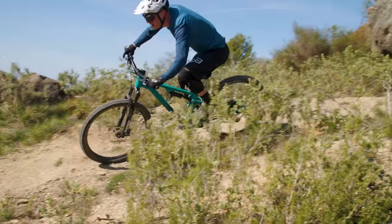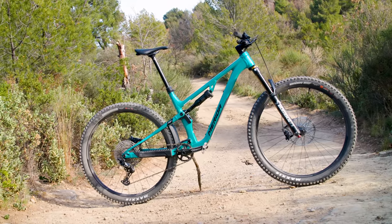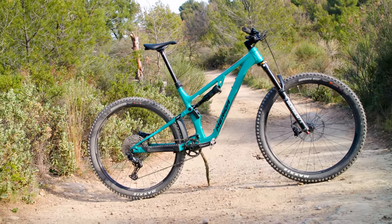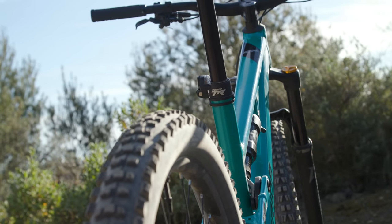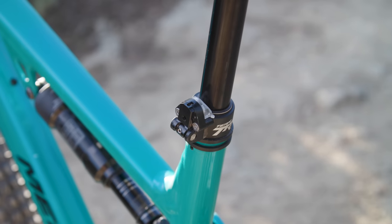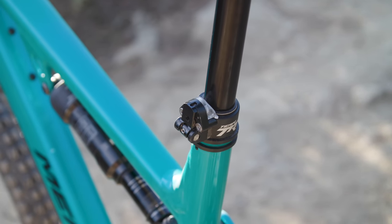The 65-degree head angle might not be quite as progressive as other measurements, but that enormous reach number makes up for it in the stability stakes. If you're not a fan of long bikes, you can always size down. The mid-size's 480mm reach would put it right in line with the other bikes here, and saddle height shouldn't be an issue thanks to Merida's own brand dropper post. You can adjust the drop length of the post from a tiny 30mm to a whopping 230mm, although the mechanism is a little clunky in use.